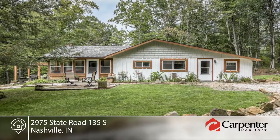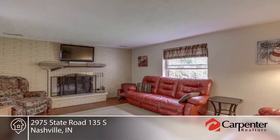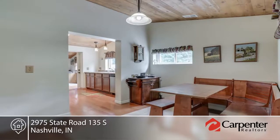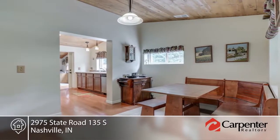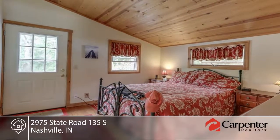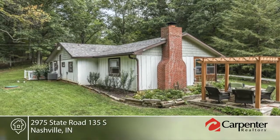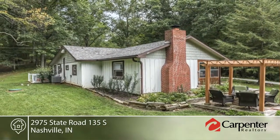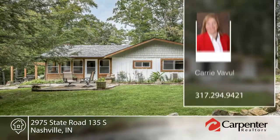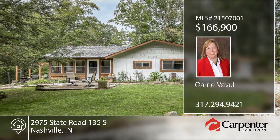Looking for a quaint cottage in the woods? This is it — this cottage exudes the charm and vibe that is Brown County. This well-appointed two-bedroom, two-bath home is tucked away on four-and-a-half acres of Brown County hilltop. The wood floors and wood ceilings make it warm and comfy, and the enclosed porch is ready for year-round enjoyment. Enjoy those famous Brown County fall evenings in the hot tub overlooking the woods, or family gatherings under the pergola. The outbuilding has electricity and is ready to be your art studio, kids' clubhouse, or huge extra storage. Carrie Vavel would love to help you make this home yours. Call now to learn more.